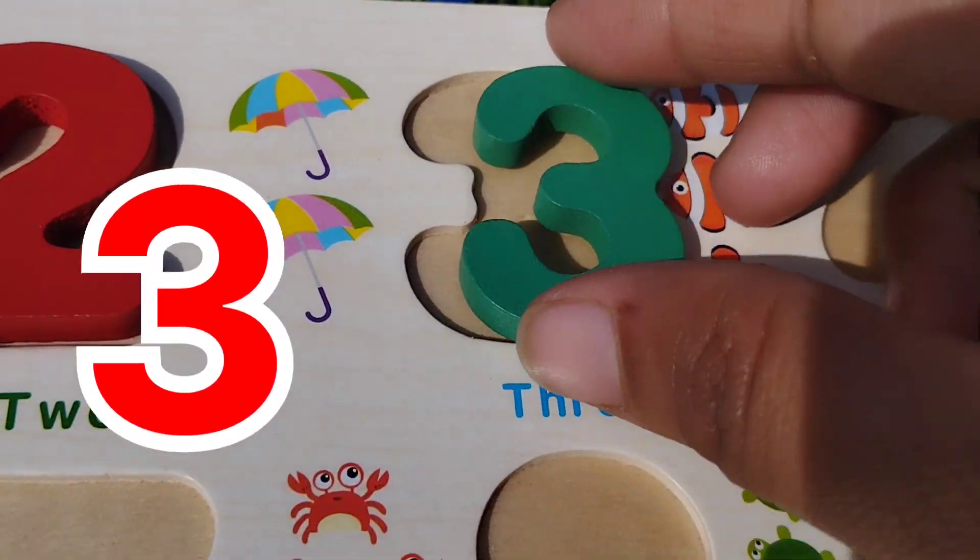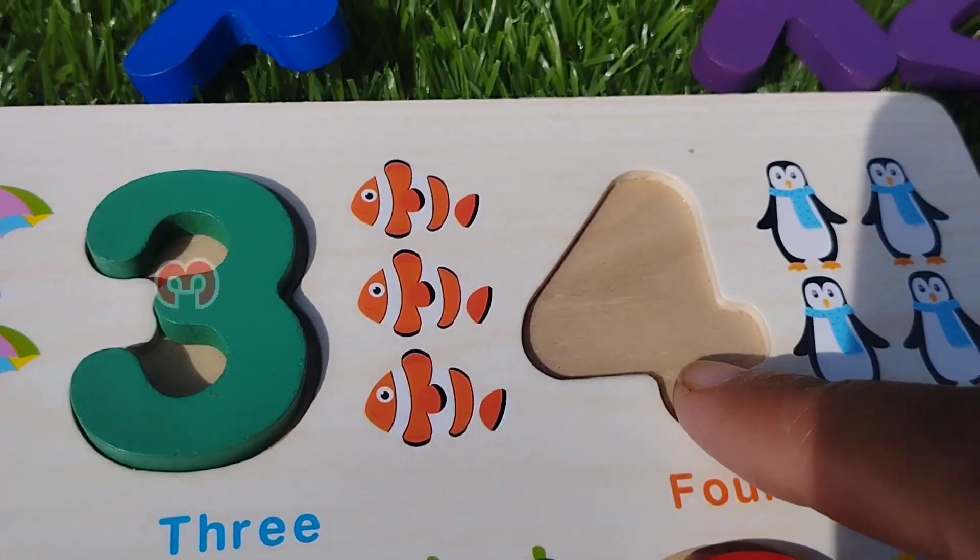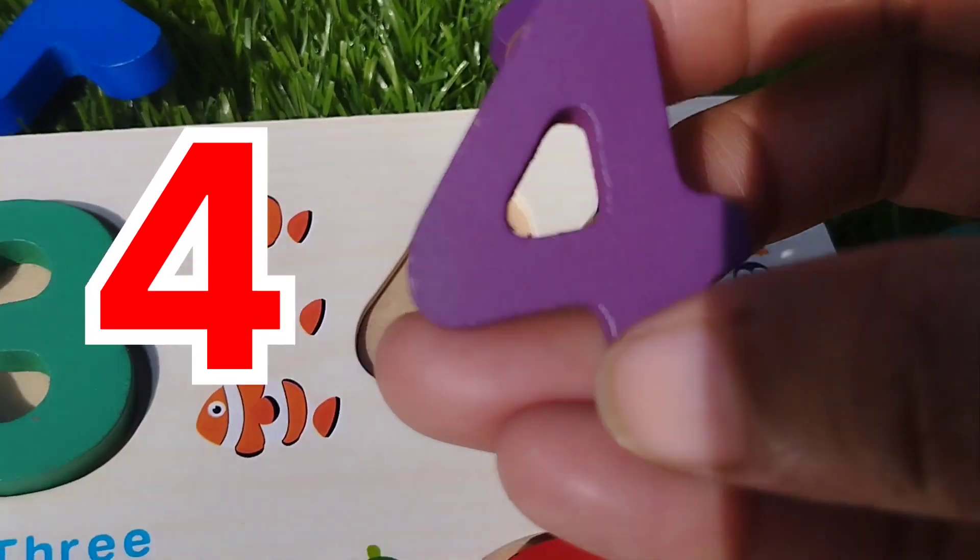Number 3. 1, 2, 3. Fish. The next number is four.